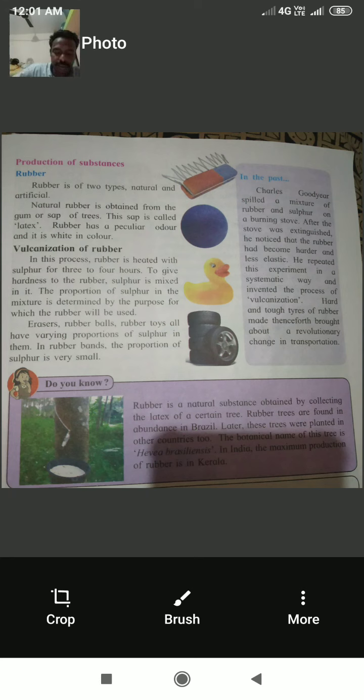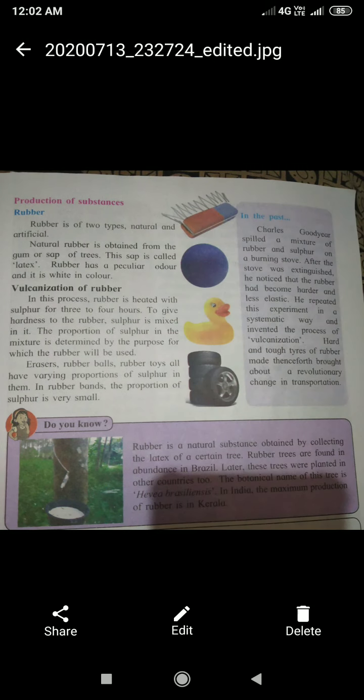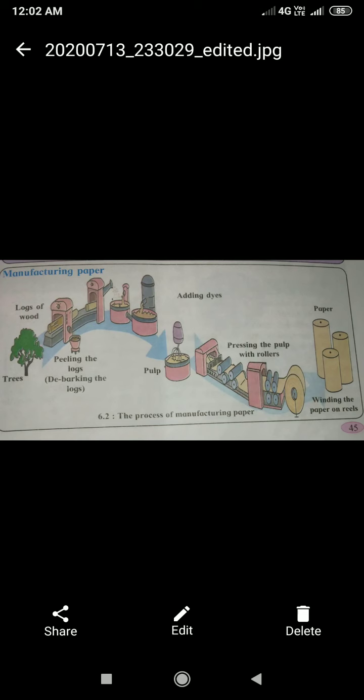Rubber is a natural substance obtained by collecting the latex of a certain tree. Rubber trees are found in abundance in Brazil; later these trees were planted in other countries too. The botanical name of the tree is Hevea brasiliensis. In India, the maximum production of rubber is in Kerala.